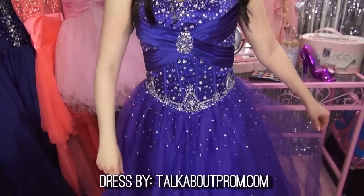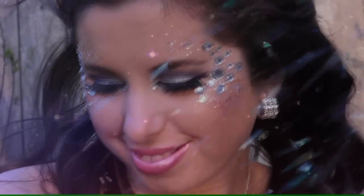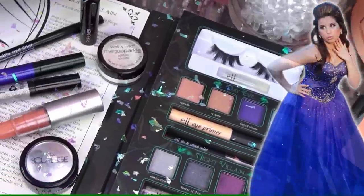This beautiful royal purple dress I'm wearing is from talkaboutprom.com. And we've teamed up to bring you an enchanted giveaway where one of my lucky Glitter Critters will win the dress of her prom night dreams.